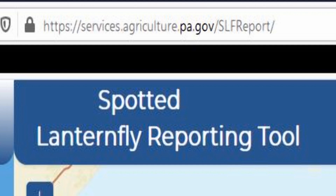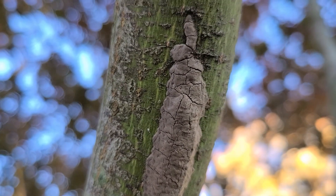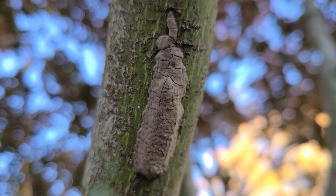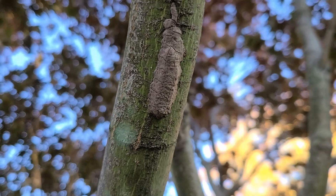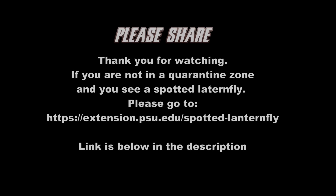We need to report sightings. We also need to check the trees on our properties often — at least every weekend. It is up to us to slow the spread. If possible, we need to stop it. Please share this video so others can learn about the spotted lanternfly. The more that know, the better chance we have at succeeding.